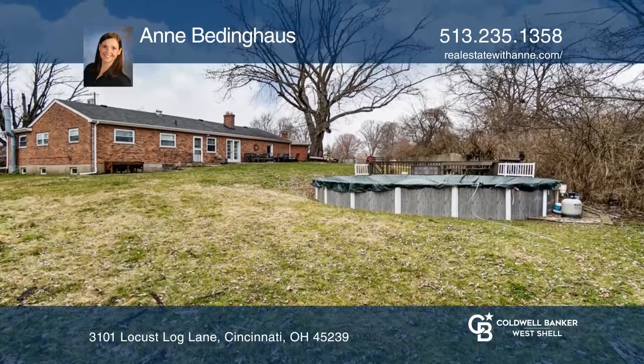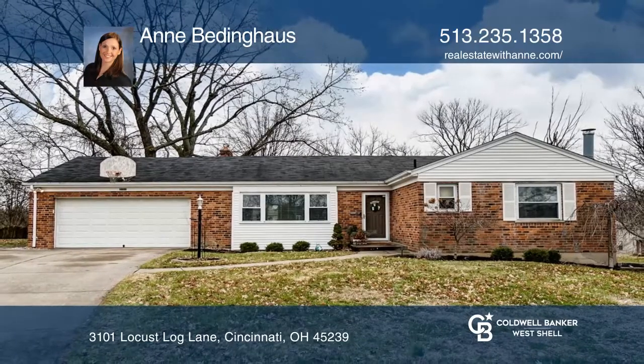Think this is the perfect home for your family? Check it out today by calling Ann Beddinghaus.